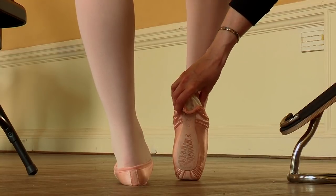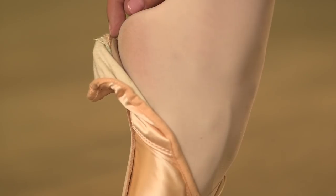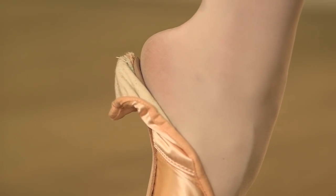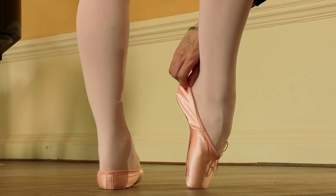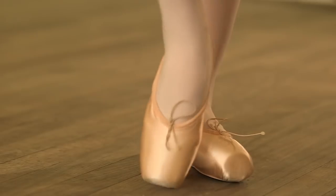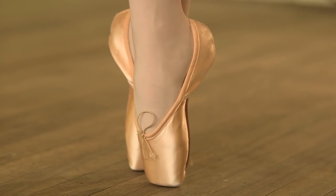If the length is good, the sole finishes just under the curve of the pad of the heel. If it stands up, the shoe is too long. If it is drastically below the foot, the shoe is too small. Again, you should always check both feet. Finally, if the dancer goes up onto point, we can see the perfect fit.